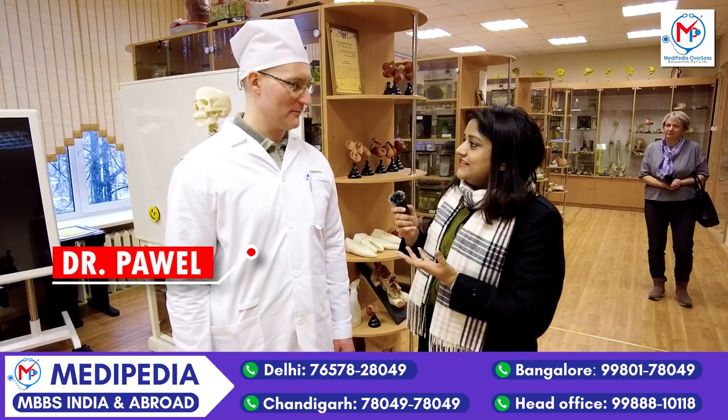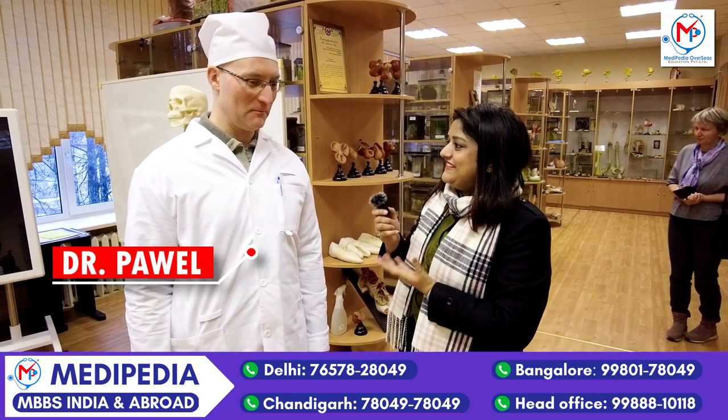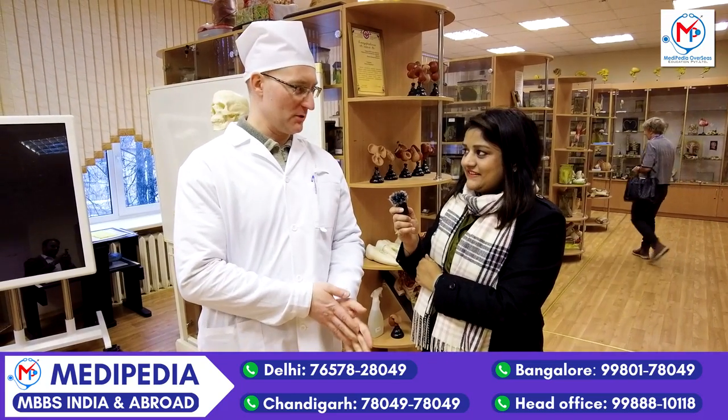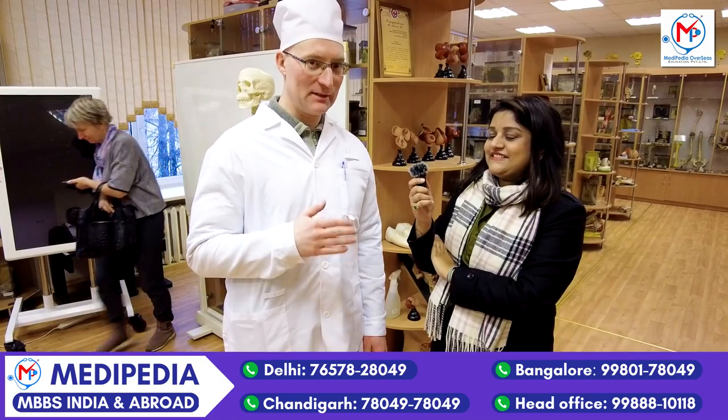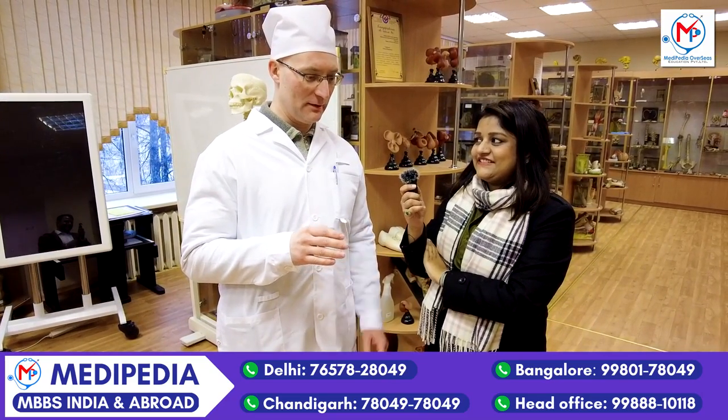Indian students are very responsible and they can work hard. We have very good students and not so very good students — it depends on the person. The message to Indian students is: you cannot learn medicine all at once. Every day you need to learn some parts; you cannot learn everything at one time. Learn every day. Thank you, Dr. Pavil.